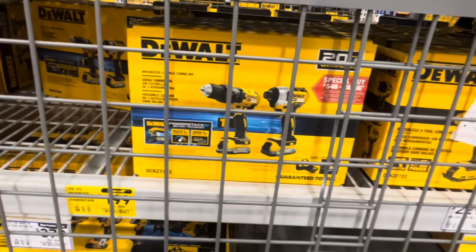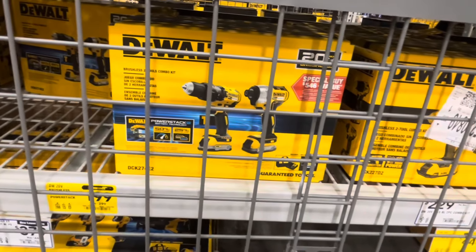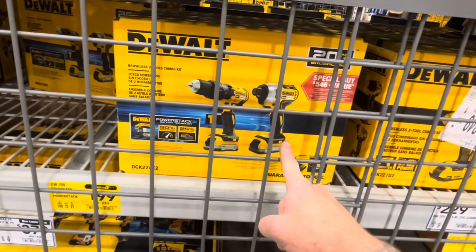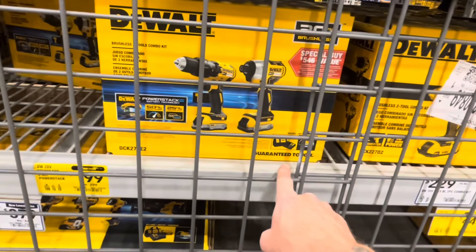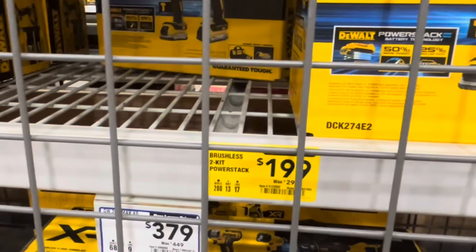And if you don't need the latest and greatest drill or impact driver, they've got a killer deal. DCD778, DCF787, two 1.7 amp power stack batteries, charger and a bag — $199 down from $299.